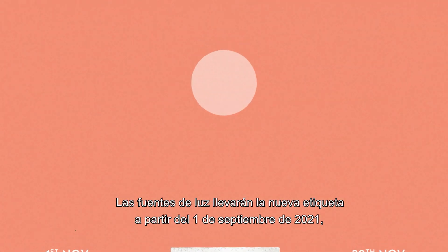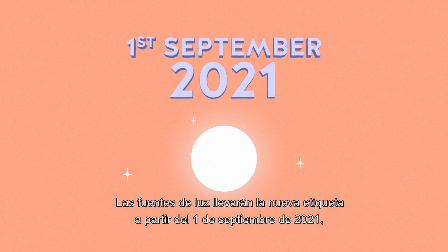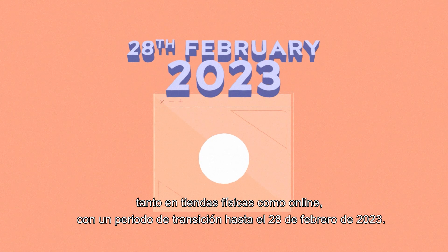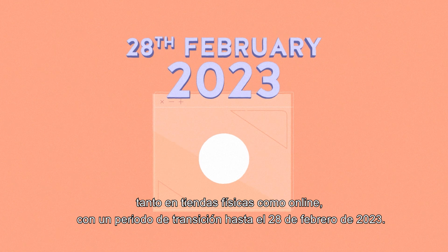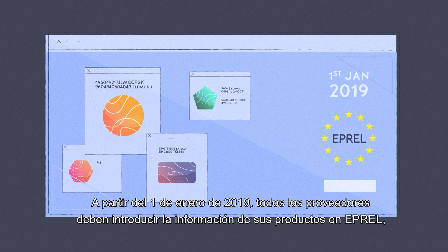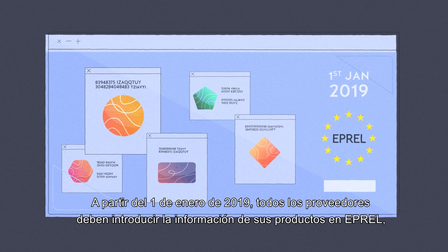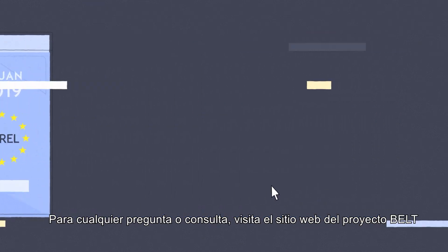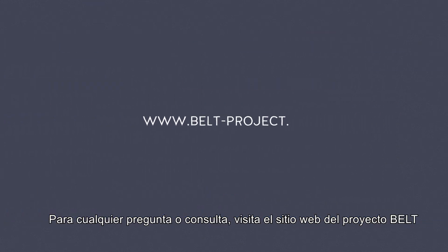Light sources shall bear the new label from the 1st of September 2021, both in physical stores and online, with a switchover period until the 28th of February 2023. Starting from the 1st of January 2019, all suppliers have to upload their product information into EPREL, the European Product Database for Energy Labeling, to sell them on the European market. For any question, visit the BELT Project website and contact us.